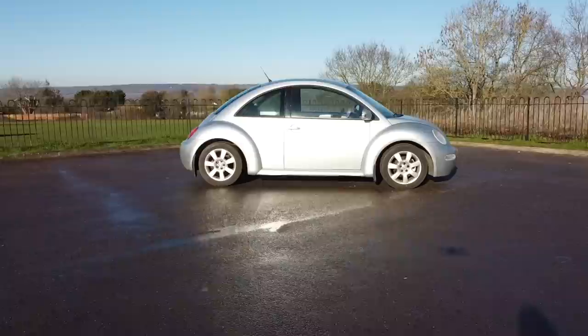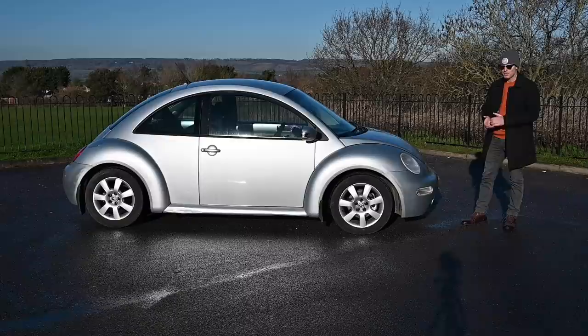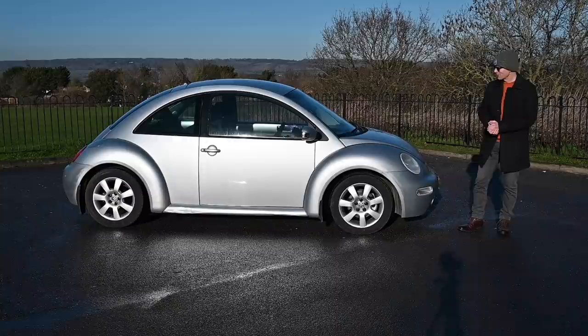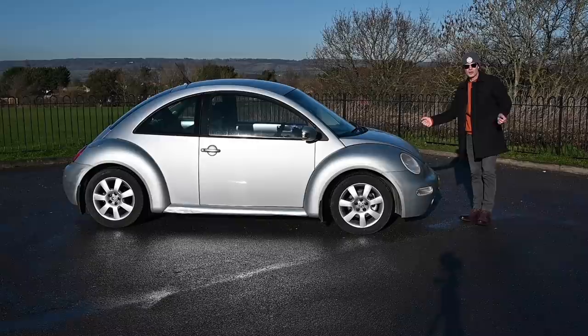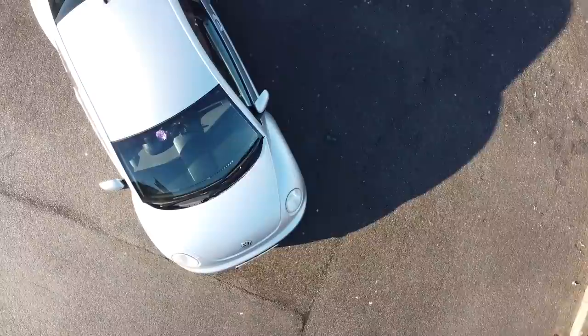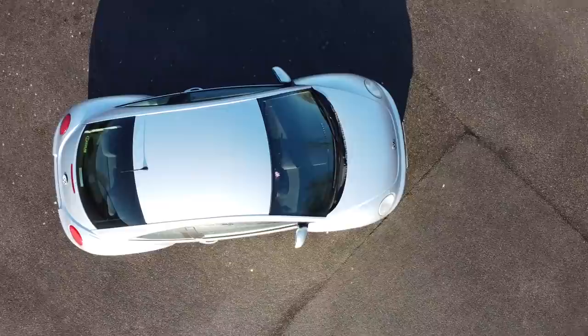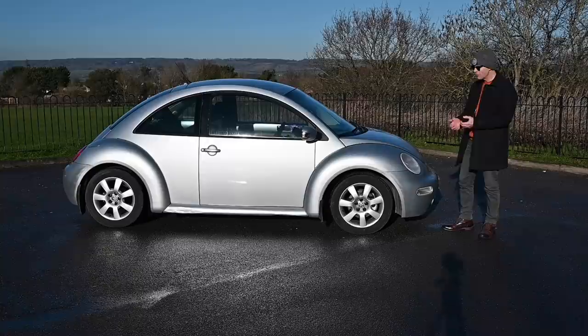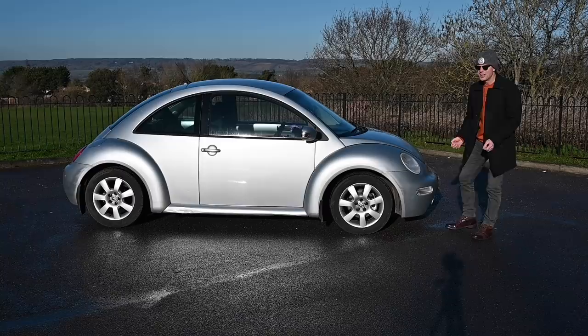The first glimpse of what would become the Beetle came in 1994 at the Detroit Auto Show, when the Concept 1 — built on a Polo platform, designed by Jay Mays and Freeman Thomas from Volkswagen's California design studio — was revealed. That went down well and production approval was granted in early 1995. At Tokyo's 1995 Auto Show the Concept 2 was shown, which evolved the ideas further and was really a sneak peek at the production car. The public loved it, convincing Volkswagen they were on the right track, and in 1998 the PQ34 platform — or Golf Mark 4 — based New Beetle arrived, starting production in 1997 for the 1998 model year.